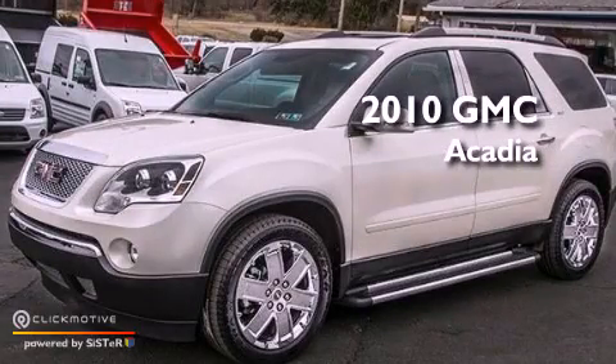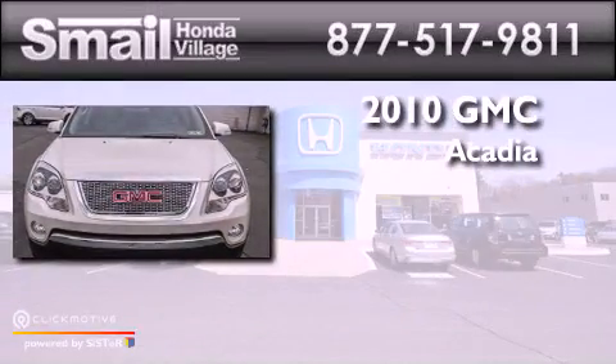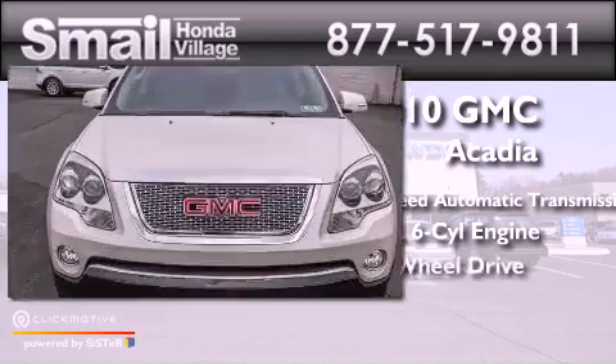This is a 2010 GMC Acadia, a 3.6-liter V6 with all-wheel drive.